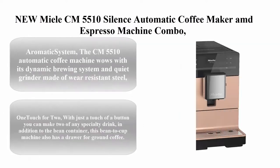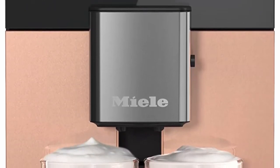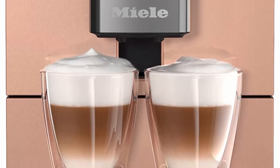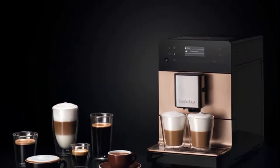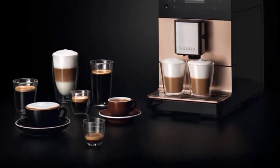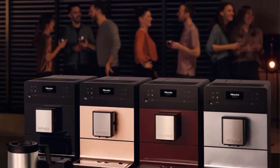Top 10: Melitta CM5510 Silence Automatic Coffee Maker and Espresso Machine Combo in Rose Gold Pearl finish, with grinder and milk frother. The dynamic brewing system and quiet wear-resistant steel grinder deliver intense coffee aroma and flavor-conserving grinding. From coffee and espresso to latte macchiato and hot milk, conjure creamy froth for specialty drinks and prepare up to 8 cups at a time. One touch for two makes two specialty drinks at once; the machine also includes a drawer for ground coffee.